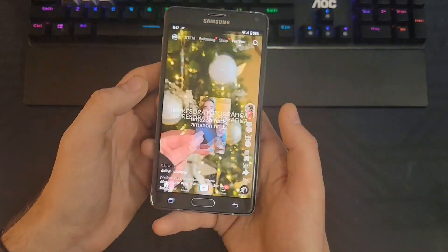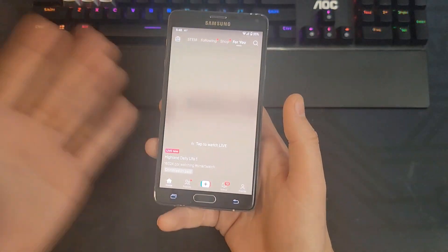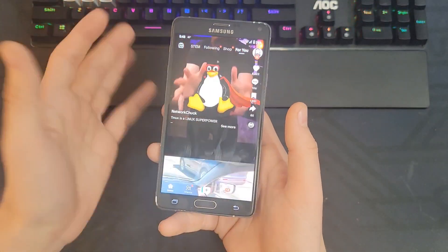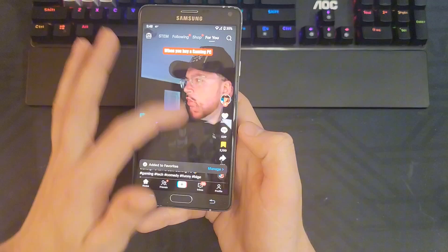TikTok works mostly fine — video playback is okay, but scrolling through the app, it's definitely usable once it loads in. You've got to give it about 30 seconds, and then it starts working perfectly fine. All of the features work and they're pretty responsive.